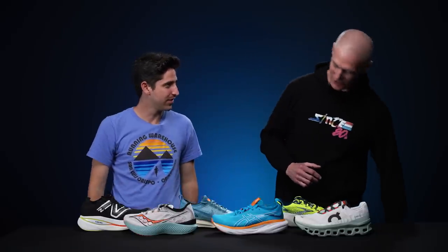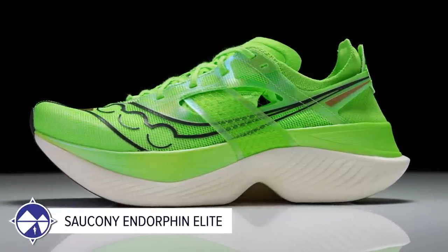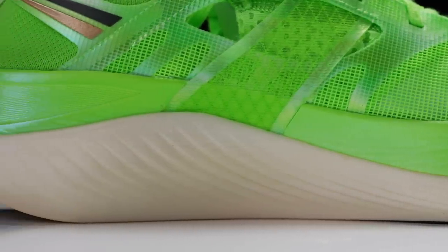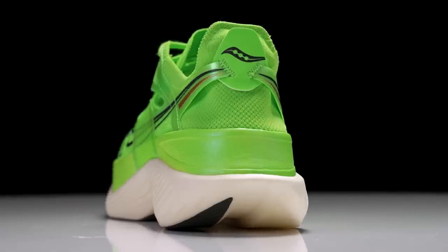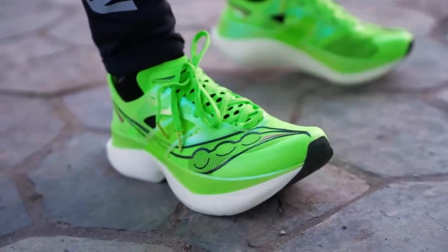Drew's top racer is the very new Saucony Endorphin Elite, in which he set a 10K PR just a week and a half ago. He likes the extra firmness compared to the Pro 3 — for a bigger runner, it makes a difference for the push-off. It's very breathable, great for hot days, and notably has a design that avoids putting a thick heel counter on the heel bone, making it ideal for those with Achilles issues. The angled and segmented carbon plate at the toe adds to the package.